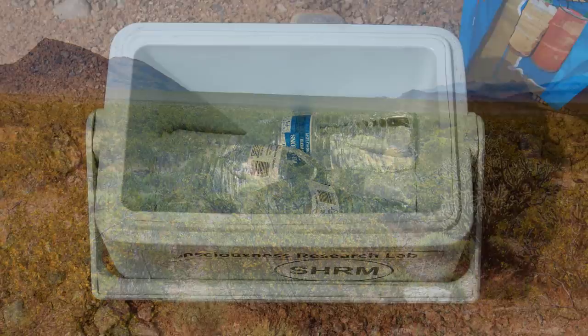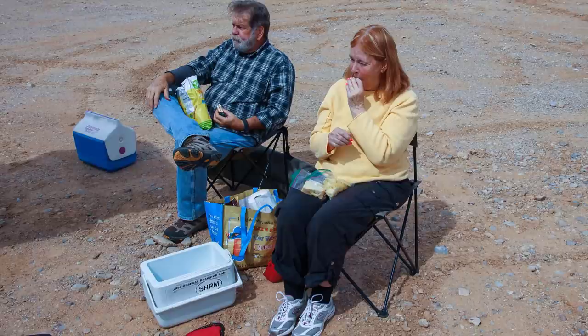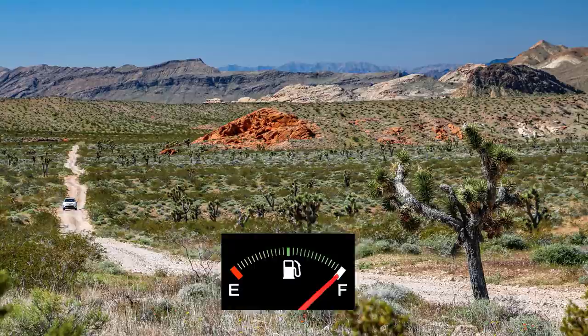You'll also want to bring plenty of drinking water and food for a full day's outing. And make sure you have a full tank of gas before heading down Gold Butte Road.